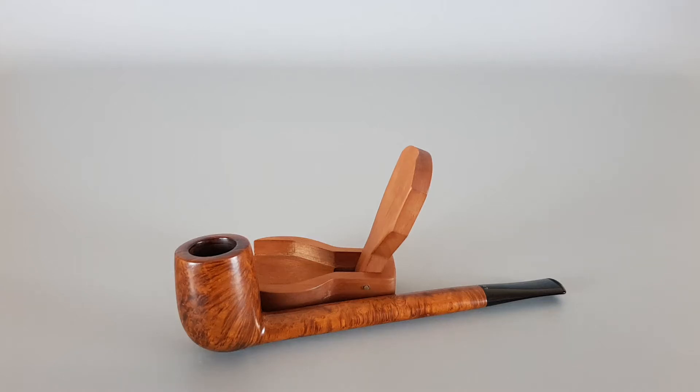Hi everyone and welcome to a new video presentation. Today we're going to have a closer look at this Irish estate pipe — a Peterson Shamrock product, model XL263, in very near mint condition. It's a Canadian shape with a quite long shank. The XL263 is not the same as the regular 263; it's a bit taller and longer. I have never come across this shape in person, so it's a rare find.